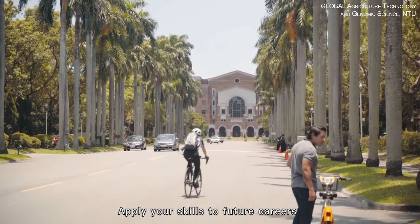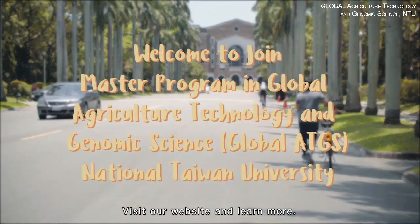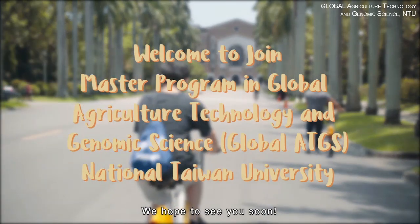Apply your skills to future careers or pursue higher achievements in academia after graduation. Visit our website and learn more. We hope to see you soon.